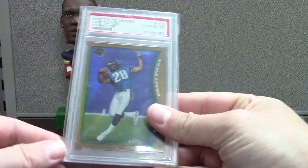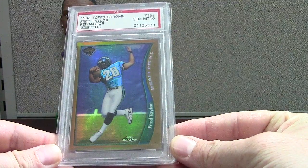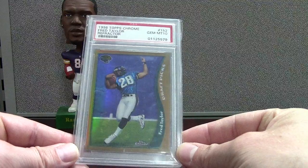This I just couldn't pass up. It was an auction — about 30 to 35 bucks shipped. It's a Fred Taylor Topps Chrome refractor, and it also happens to be a PSA 10. That's just a sick card of a good player.